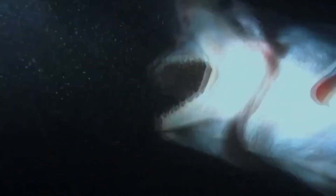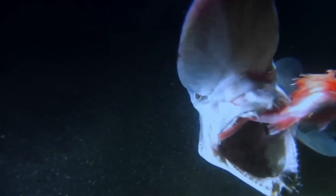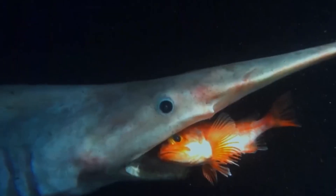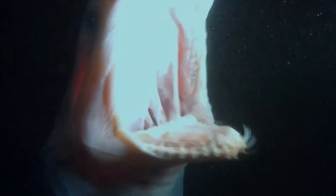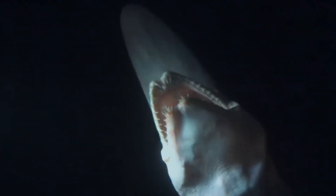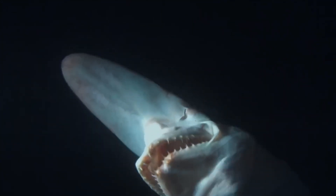When prey gets too near, its jaws extend outward like a trap, catching victims in an instant. Its flabby body, odd pink color, and needle-like teeth make it one of the most bizarre predators on Earth. The goblin shark is a living fossil, unchanged by time, perfectly suited for the eternal midnight of the ocean's depths.